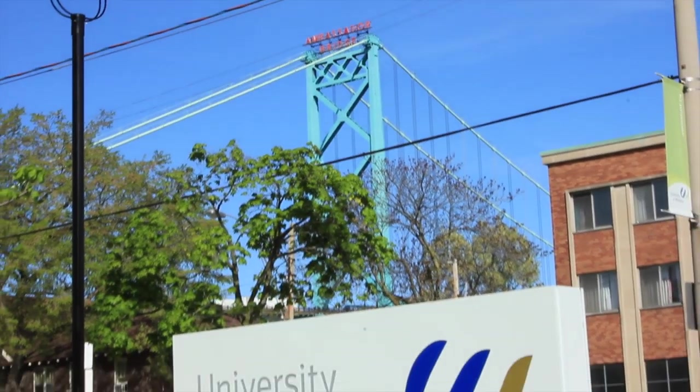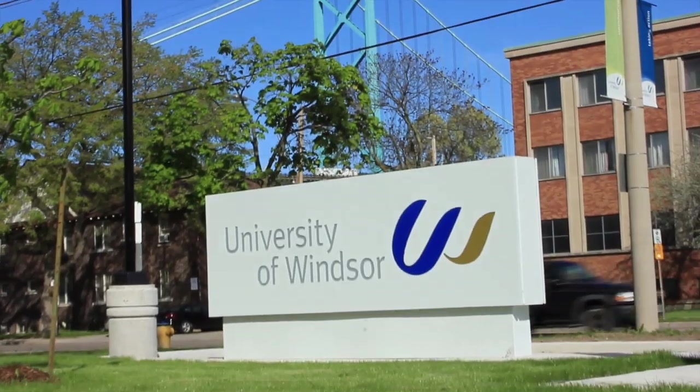Here at the University of Windsor, in close partnership with HydroStore, we're researching and developing the full-scale underwater CAES system. This system features balloon-shaped air accumulators which are placed at the bottom of deep water bodies, such as lakes and oceans. The system stores energy by converting electricity into compressed air, then pumping it into the air accumulators.